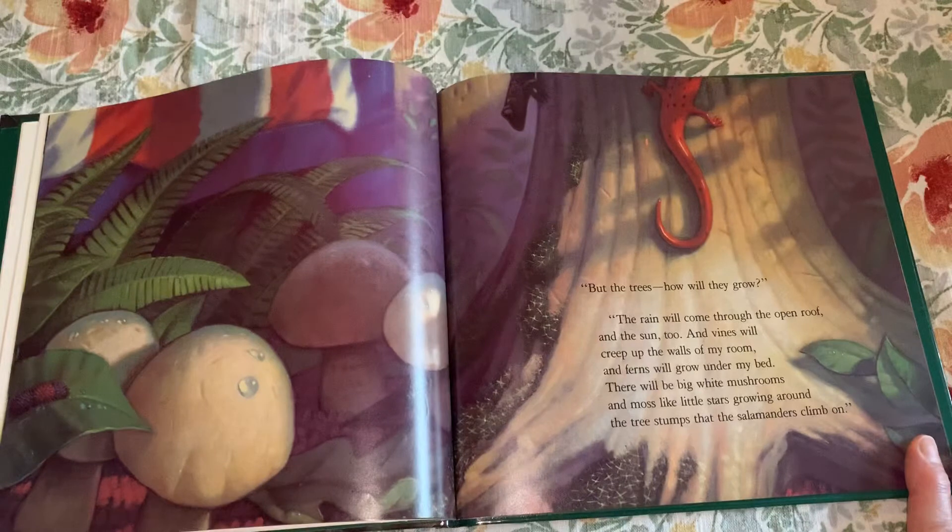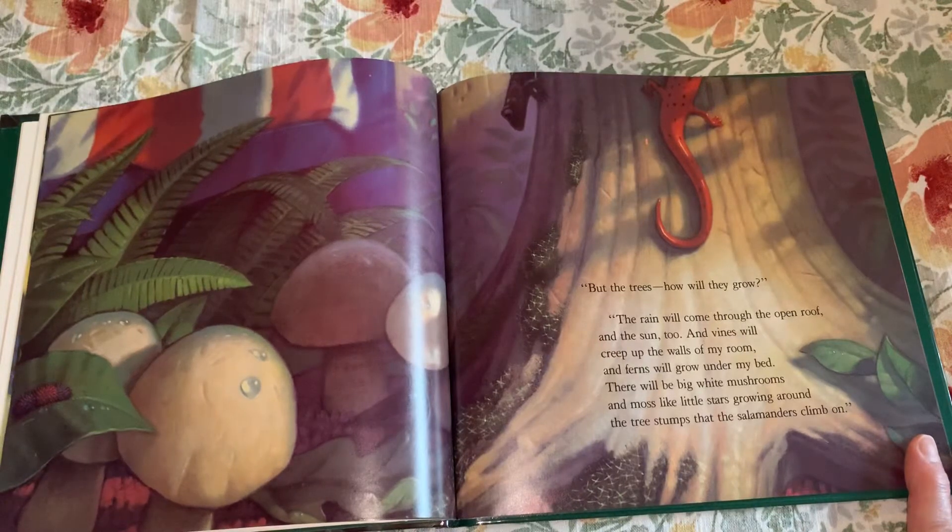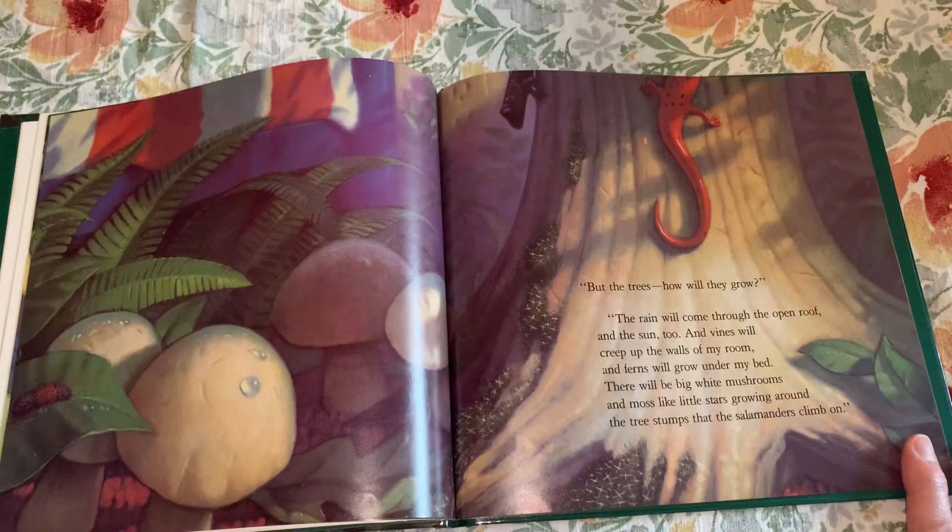"But the trees — how will they grow?" "The rain will come through the open roof, and the sun too. And vines will creep up the walls of my room and ferns will grow under my bed. There will be big white mushrooms and moss like little stars growing around the tree stumps that the salamanders climb on."